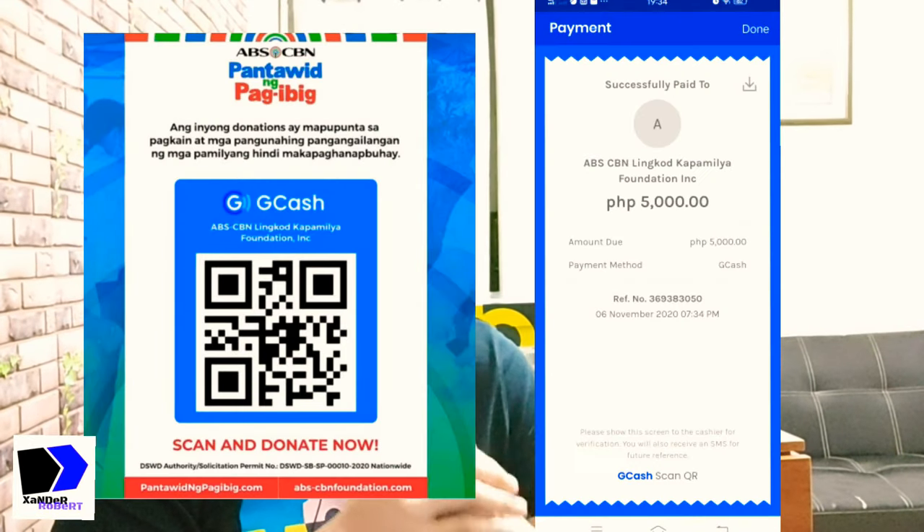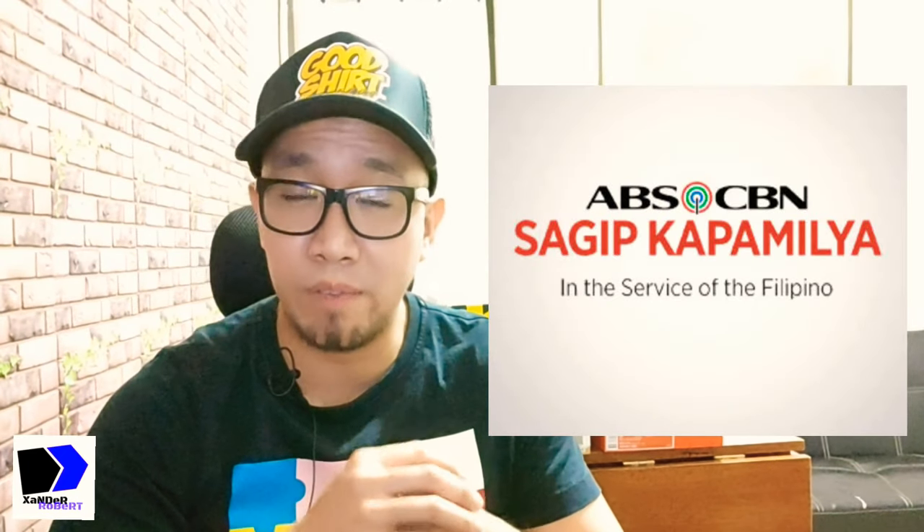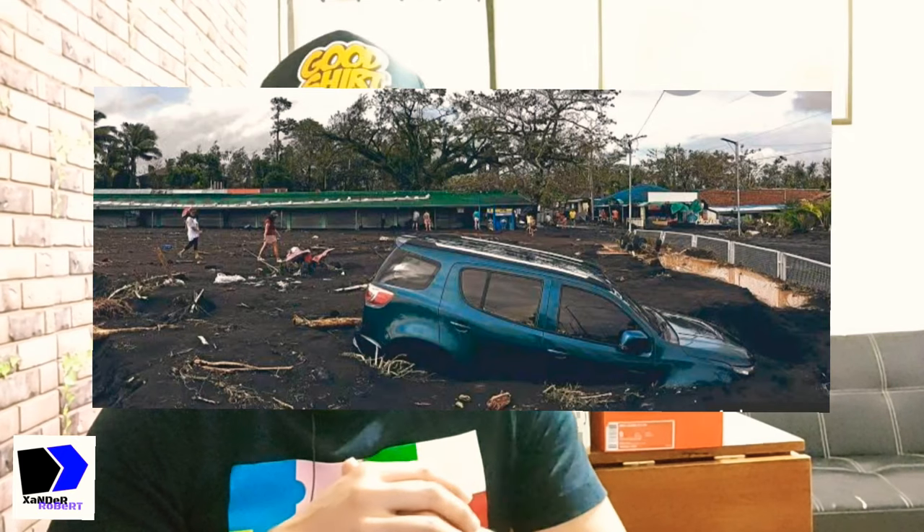By the way, I've donated the majority of my profits from my last sneaker haul to Sagip Kapamilya to help those affected by Super Typhoon Rawley. I was going to say don't skip ads on this video so earnings could be donated, but I just remembered I'm only a small YouTuber, so the earnings won't be enough to make a significant donation. My suggestion is if you want to help, donate to them directly.